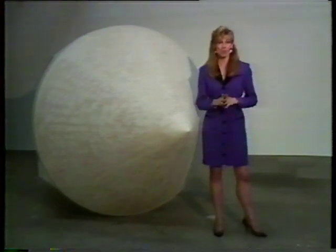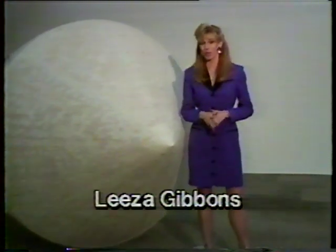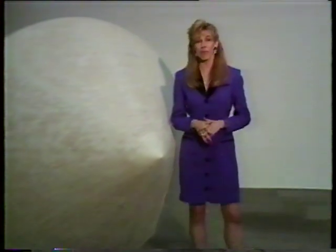We all have imaginary worlds somewhere inside our minds. Some of us can visualize them, and some of us keep them hidden. And then some of us are artists who can take what's inside and create something to be seen that will give us all a glimpse of the world within.